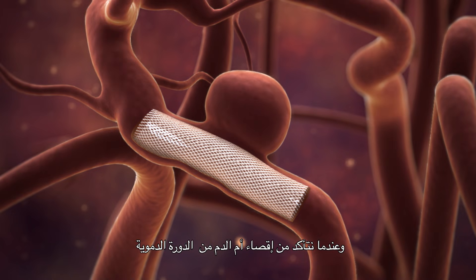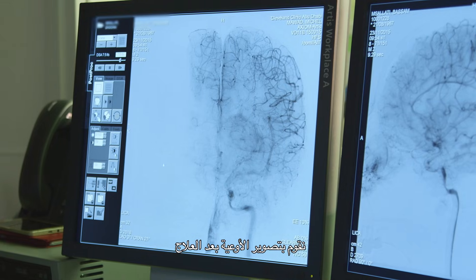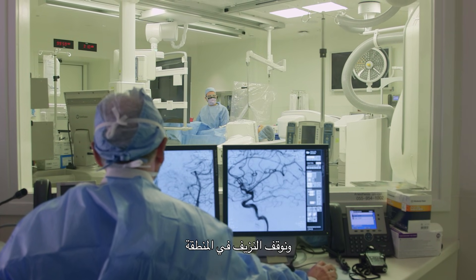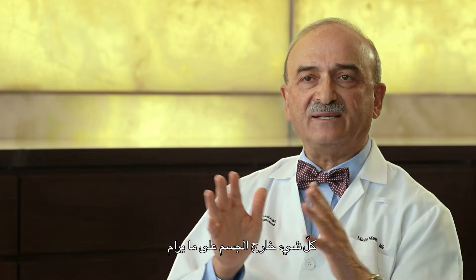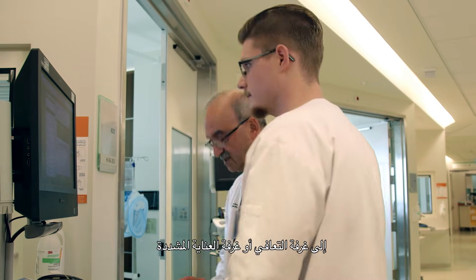Once we are satisfied that the aneurysm has been excluded from the circulation, we perform a post-treatment angiography. Then, at the end, we take the access sheath from the groin. We stop the bleeding from the groin by holding pressure or using a small suture on the artery. Everything is well outside the body. The patient is stable. We wake the patient up and send them awake to either the recovery room or to the intensive care unit.